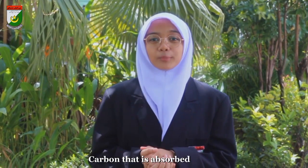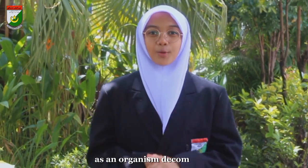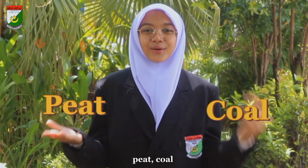Carbon that is absorbed by soil as an organism decomposes, for example, may be recycled by applying carbon-based nutrients into the biosphere through photosynthesis. Under the right conditions, the decomposing organism may become peat, coal or petroleum before being extracted through natural or human activities.